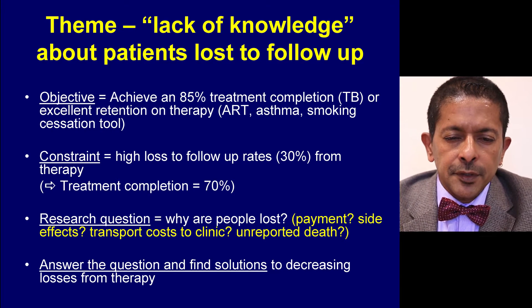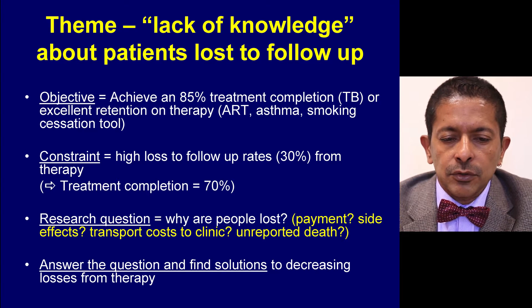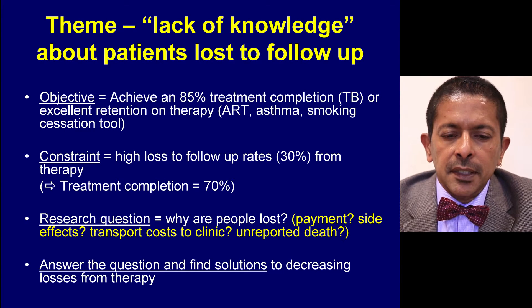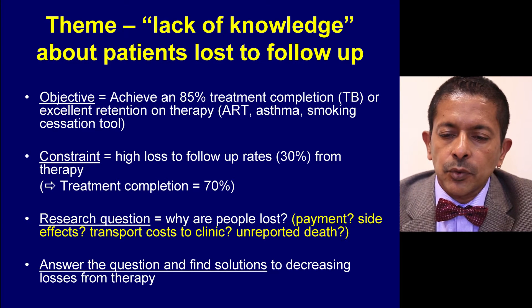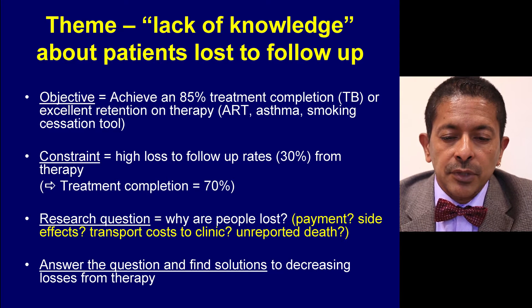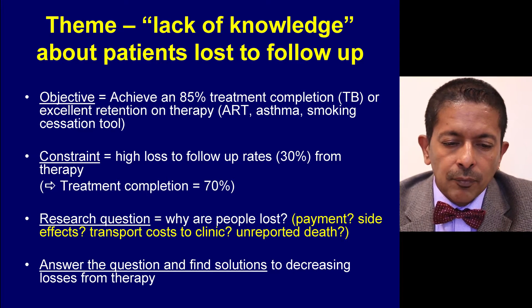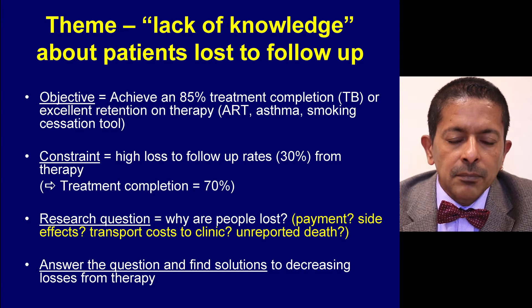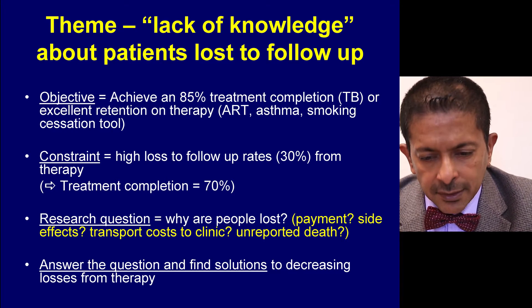The first example is the lack of knowledge about patients being lost to follow-up. Assume the objective in country X is to achieve an 85% treatment completion rate — for instance for tuberculosis, or excellent retention on antiretroviral therapy. The constraint you recognise during implementation is a high loss to follow-up of up to 30% from therapy.